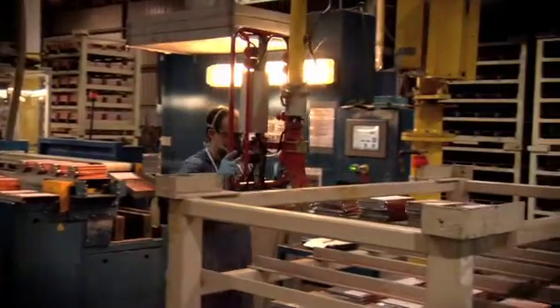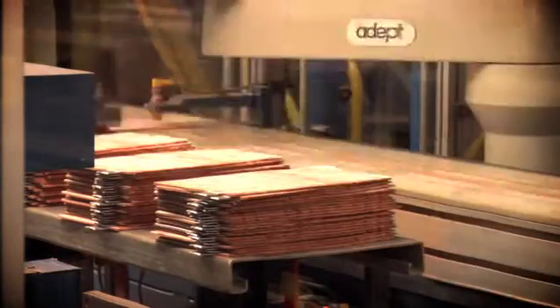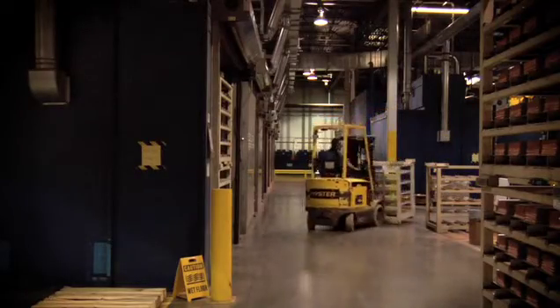We cast our own grid, we paste our own plates, we assemble the battery here, we put it through all the quality testing in-house, and then we ship it out at the end.